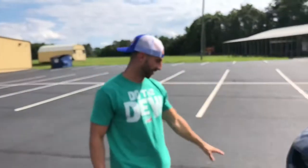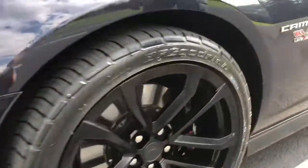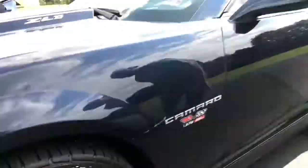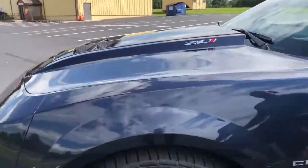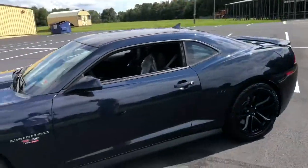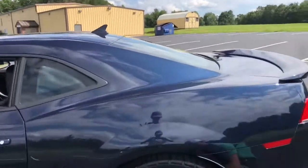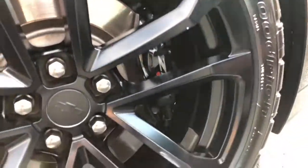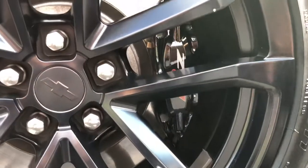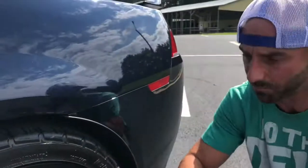The ZL1s are known for the signature front bumper and the calipers. Check out these calipers — huge six-piston calipers right here. Big, big suckers. And not only that, but the rotors are a two-piece rotor. They're not carbon ceramic, but they're beautiful — huge. I want to say 14 or 13 inches; correct me in the comments. And the rear — you have the ZL1 Brembo quadruple-piston calipers right there. I put brand new rubber all the way around this car.